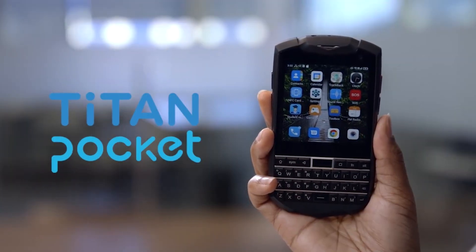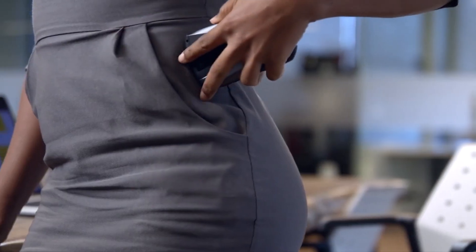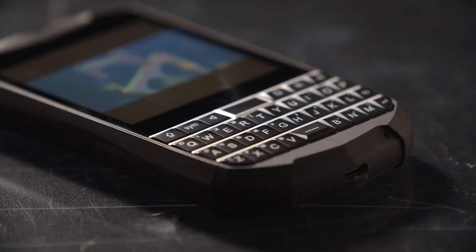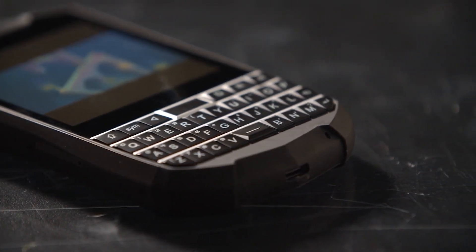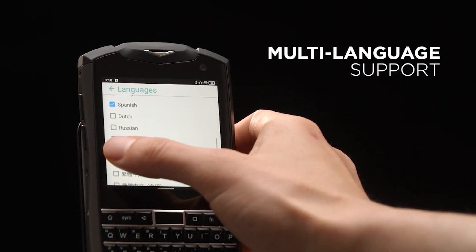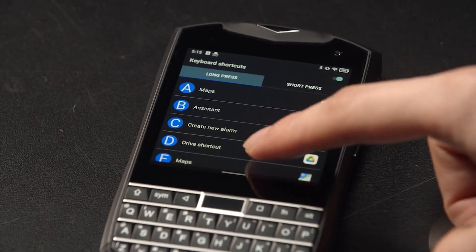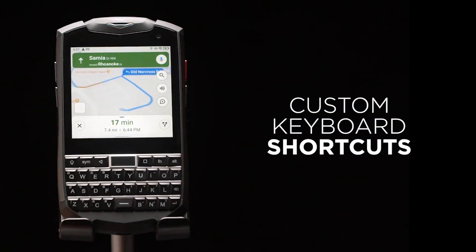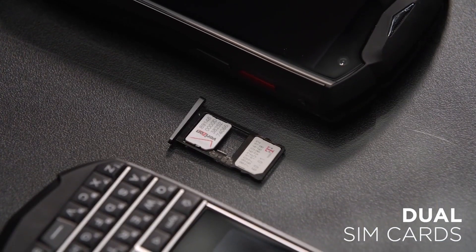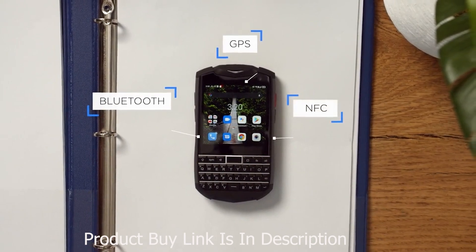Number 8: Titan Pocket — the smallest QWERTY Android 11 smartphone. It is 30% smaller and lighter than the original Titan, making it comfortable to hold and type with one hand. Spare a hand for your coffee. It features a 3.1-inch square touchscreen with 716 by 720 resolution, making it easy to view, create, and edit documents, spreadsheets, and emails. The aluminum alloy material ensures the smartphone is strong under any circumstances and workable under low temperatures.